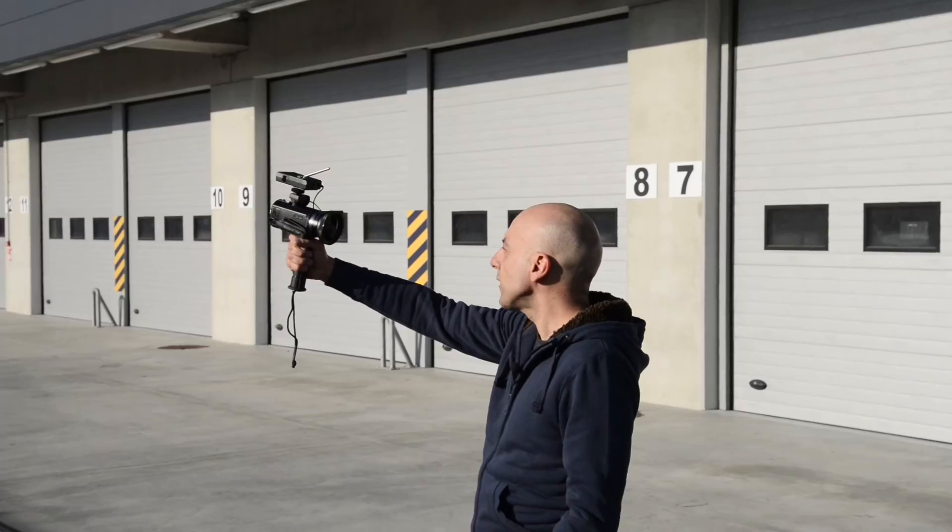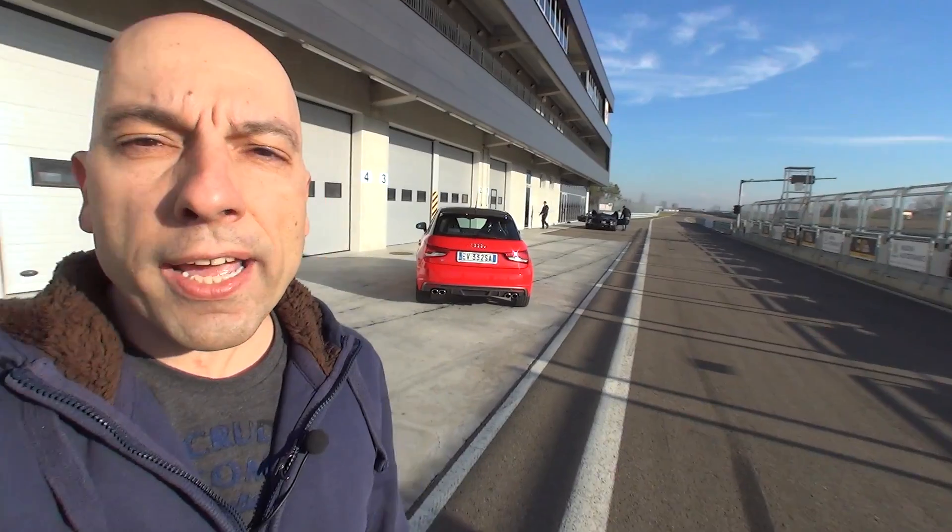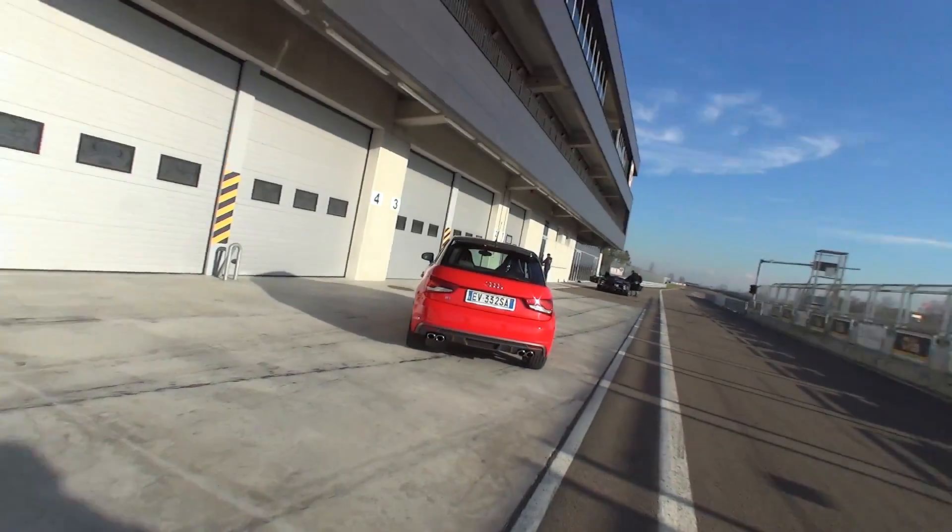Guys, hello! Here we are with another surreal test, because usually we have a real car with a virtual car — the virtual car is that of Assetto Corsa. Which car do you see behind me? The Audi A1 S1. Why A1 S1? Now we will explain.